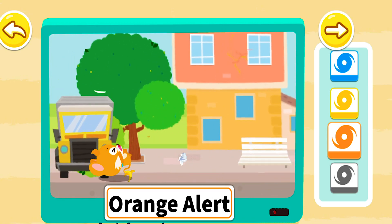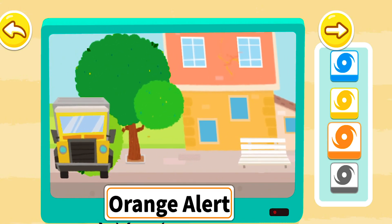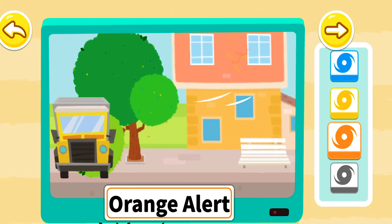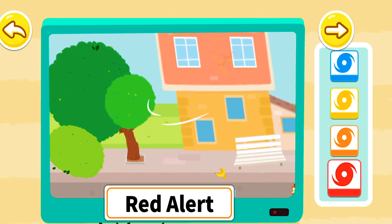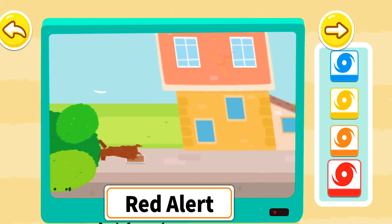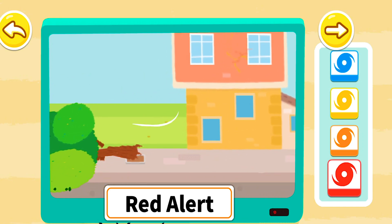The orange alert means that you will be blown away if you go outside, and windows may be shattered by winds. The red alert means that big trees will blow down, and even cars can be blown away. Stay safe at home, and don't go outside during a hurricane.